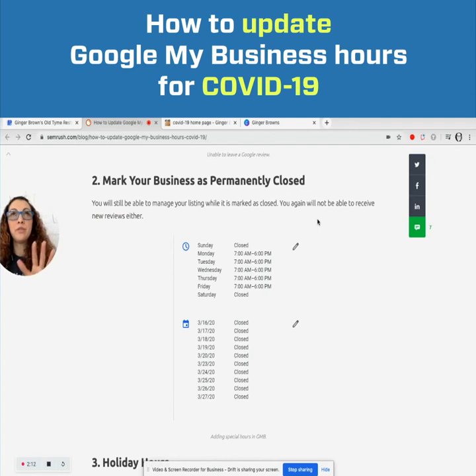The other thing is marking your business as permanently closed — we do not recommend this either. You will not be able to receive any messages or Google reviews. Right now Google has also turned off the option to leave a new Google review, respond to a Google review, or update your Q&A postings, so that's been completely removed from Google temporarily. Marking your business as closed and marking your holiday hours as closed is going to signal to Google's system that you are closed.